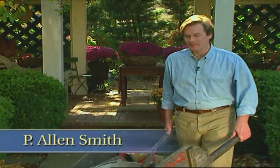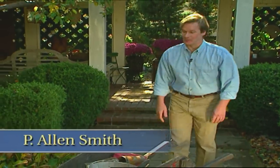Hi, I'm Alan Smith. Welcome to The Garden Home, where you'll find practical ideas, beautiful landscapes, and much more — all designed to help you push the boundaries of your home into the garden to the edges of your property.